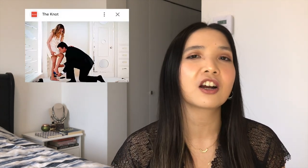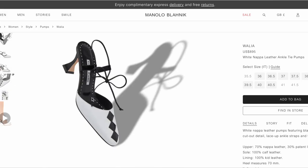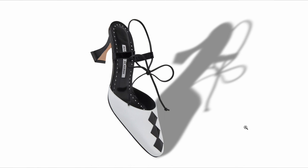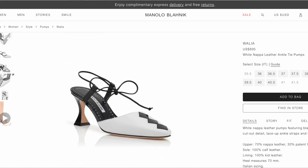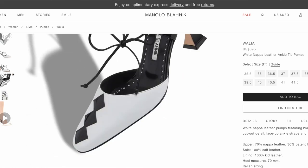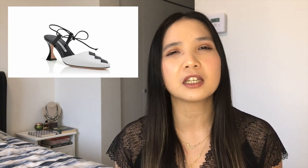The next luxury brand is Manolo Blahnik. When you think about Manolos you think about Carrie Bradshaw and her wedding shoes — I have tried those on and they didn't speak to me. However, when I looked on their website I saw the Wallia shoes. I really liked the little heel in the back and the dainty little strap mixed with the geometric shapes at the front. It's a very odd mix but it's girly, complex, weird, and artistic all at the same time.